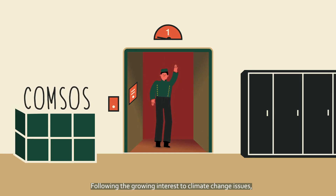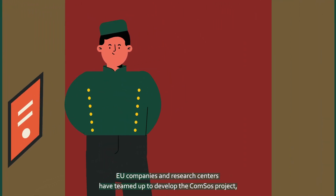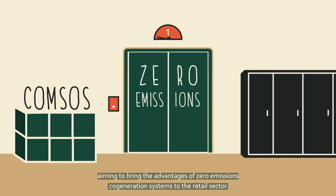Following the growing interest in climate change issues, EU companies and research centres have teamed up to develop the CommSOS project, aiming to bring the advantages of zero emissions cogeneration systems to the retail sector.